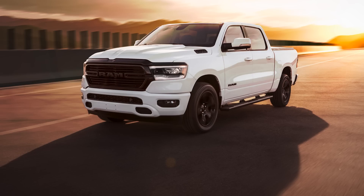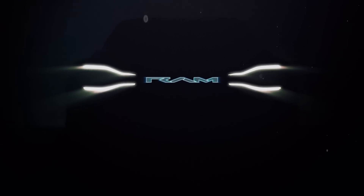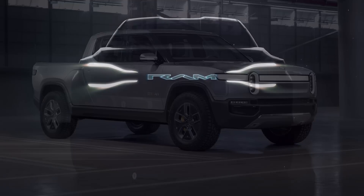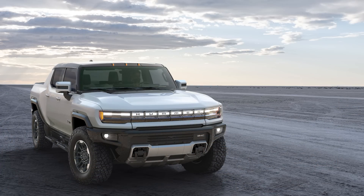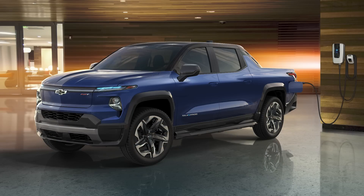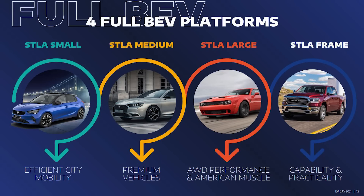Starting with the RAM 1500 full-size pickup, which is the most popular product offered by RAM currently in its fifth generation, RAM has announced they will be bringing an all-new battery electric pickup to market by 2024. That falls in the footsteps of the Rivian R1T, Ford F-150 Lightning, GMC Hummer EV pickup, and the Chevy Silverado EV. As much as many people don't like the idea of being forced to change over to electric trucks, this could unlock the next wave of power and performance.